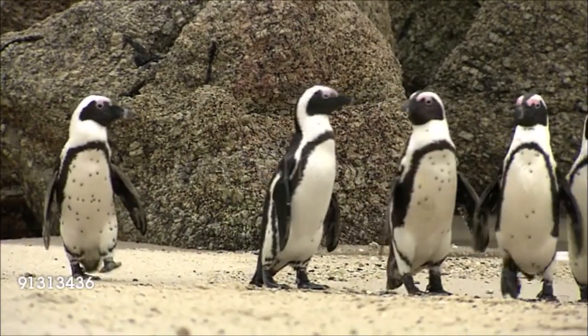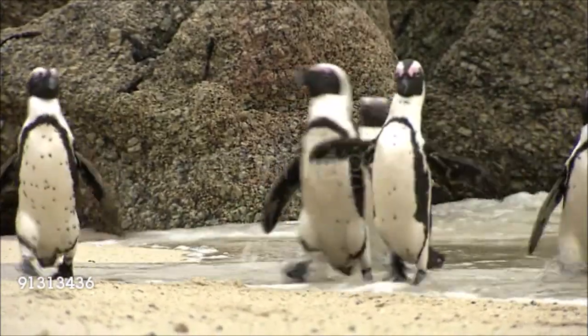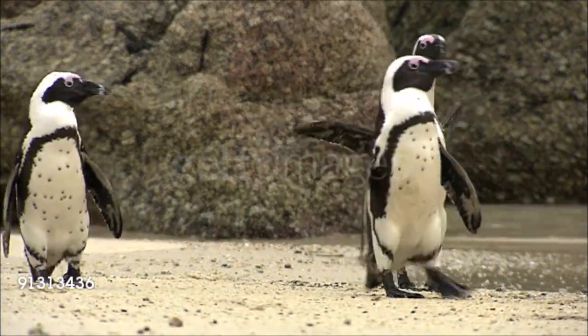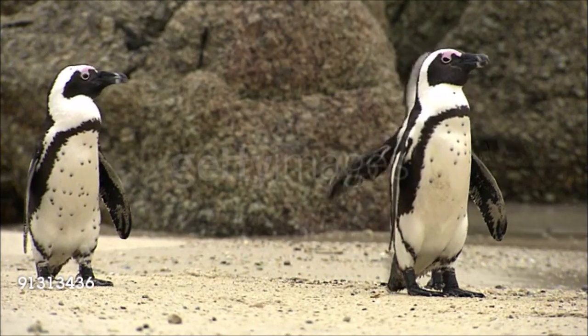Also known as the Cape Penguin, the Jackass Penguin is the only penguin that breeds in Africa. It is found from the wild coast east of Cape St. Francis westward, and northward to the Skeleton Coast near Walvis Bay in Namibia.